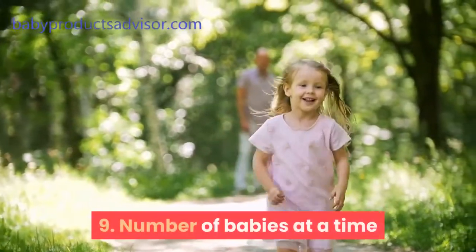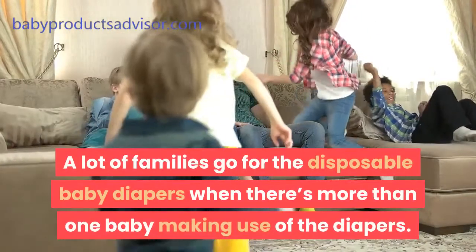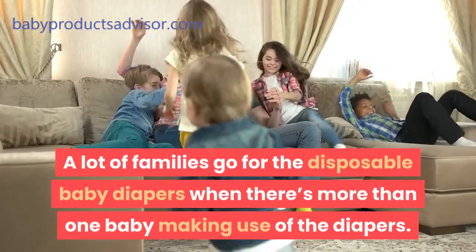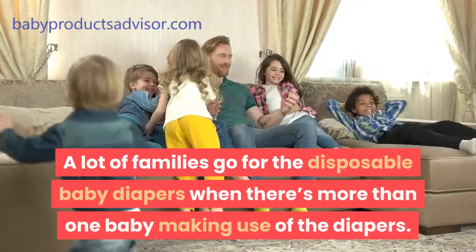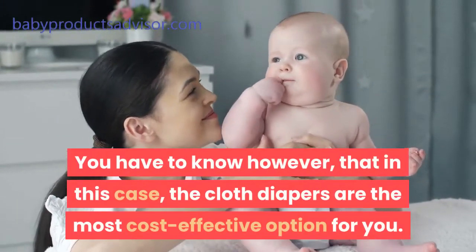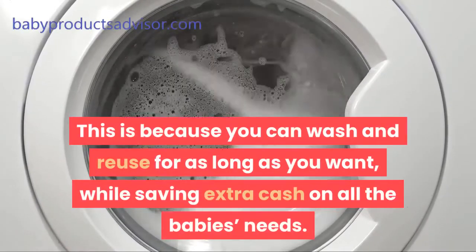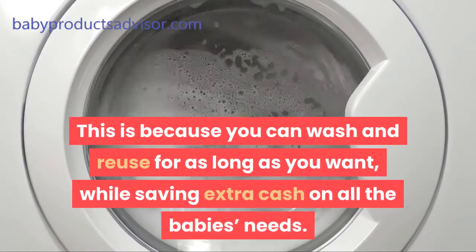Ninth, number of babies at a time. A lot of families go for disposable baby diapers when there's more than one baby using diapers. However, in this case, cloth diapers are the most cost-effective option — because you can wash and reuse them for as long as you want, while saving extra cash on all the baby's needs.